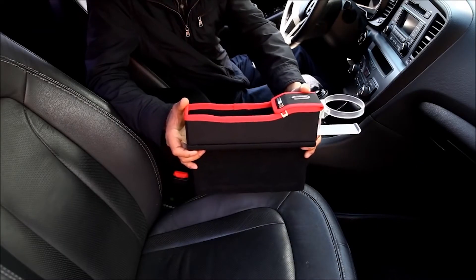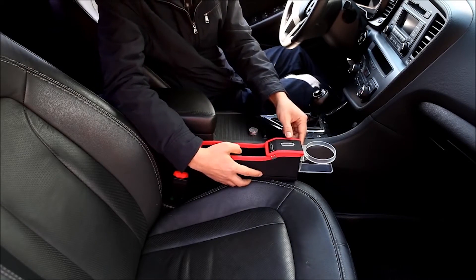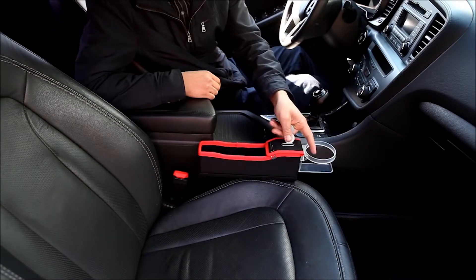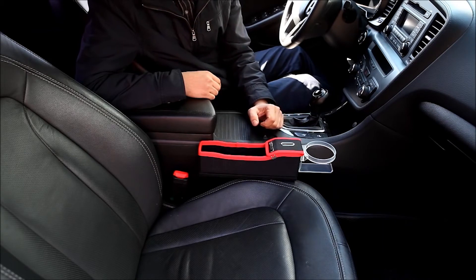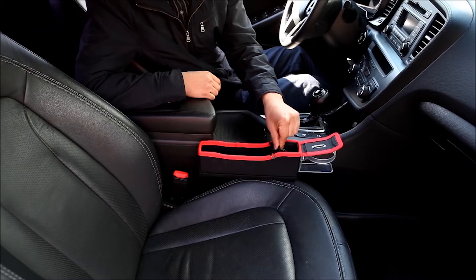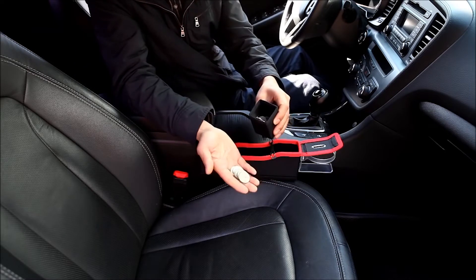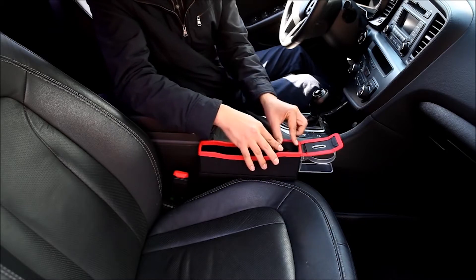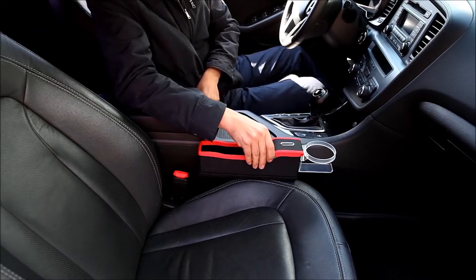KMM Motors has designed multiple versions for the driver or the passenger, and models with and without a cup holder. You can even get one with a touch of red to make the accessory even more awesome. This design isn't just great for keeping your coins secure rather than falling beneath the seat mid-drive — you can also secure your smartphone, leather wallet, and more with this fantastic car storage option.